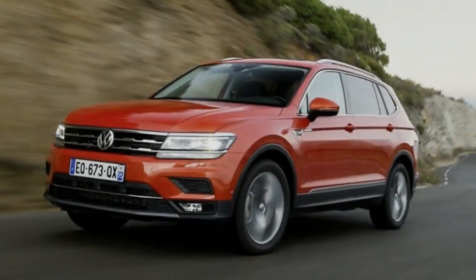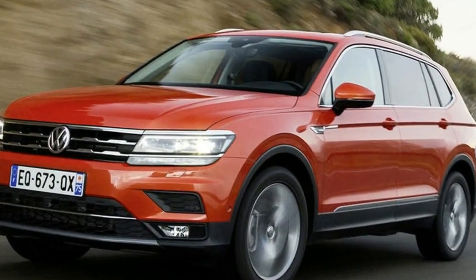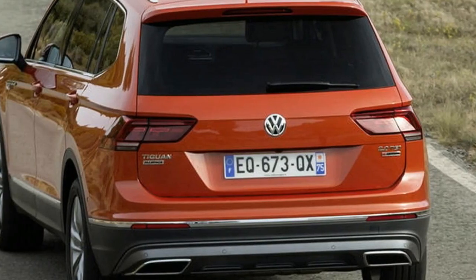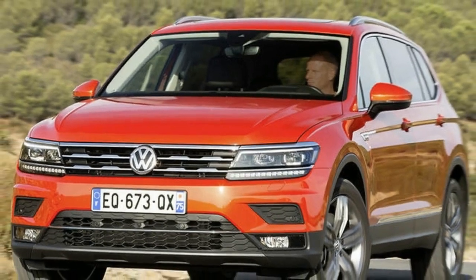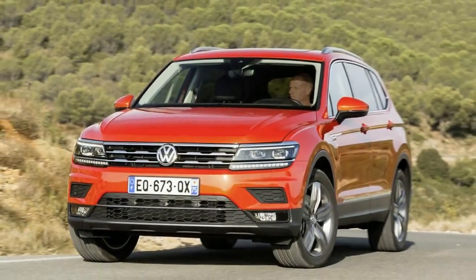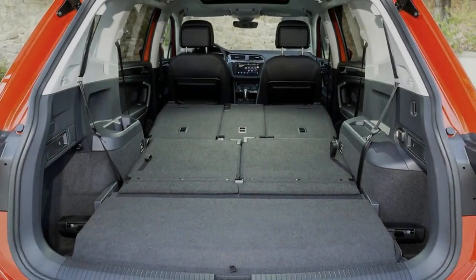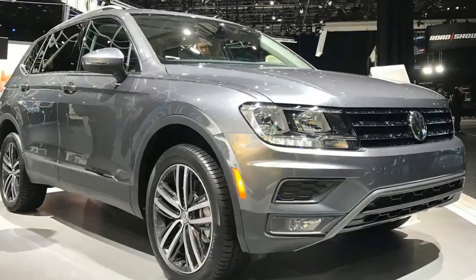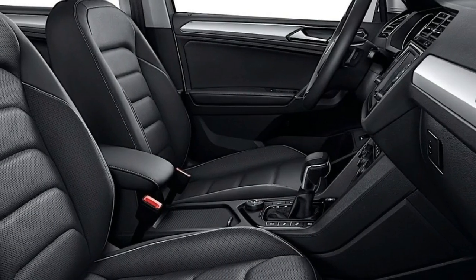Is it one of the best 7-seat SUVs on the market? It's very familiar, which is no bad thing. The only difference you'll find is inside. Slide the middle row forward, squeeze yourself in behind that, and you'll discover a new third row with two seats. If you play basketball in the NBA, don't expect to be comfortable there. For most kids, though, space is adequate and comparable with other 7-seat rivals such as the Škoda Kodiaq and Nissan X-Trail.